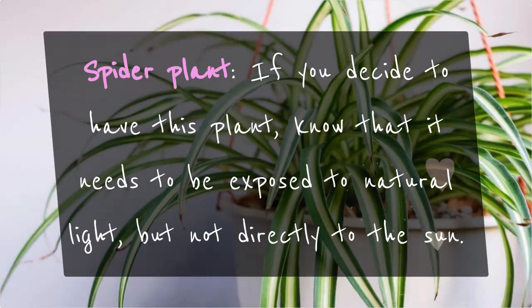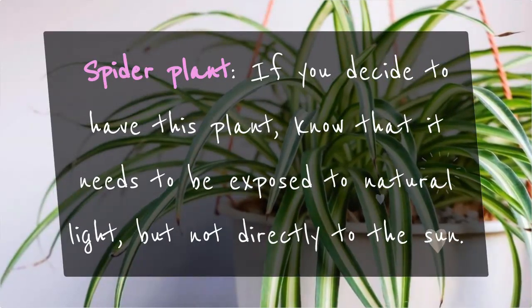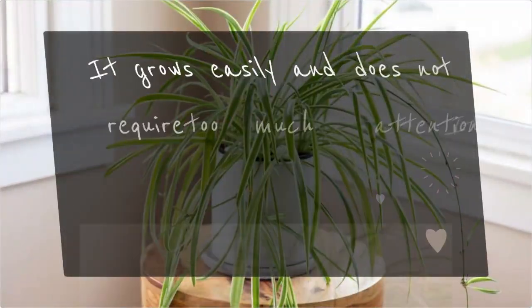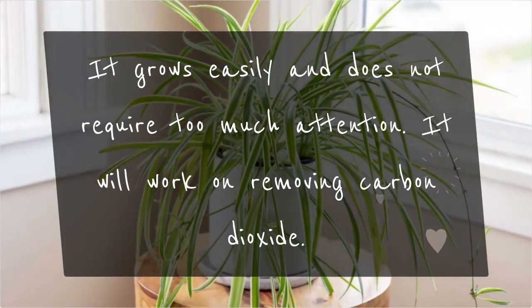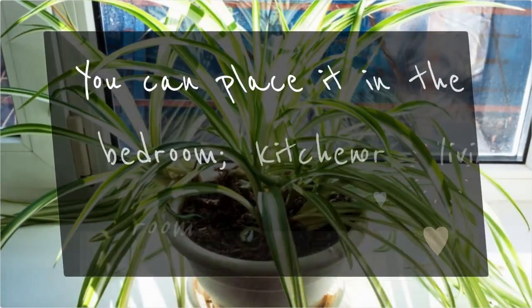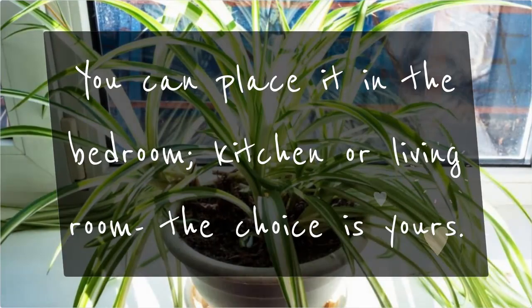Spider Plant: If you decide to have this plant, know that it needs to be exposed to natural light, but not directly to the sun. It grows easily and does not require too much attention. It will work on removing carbon dioxide. You can place it in the bedroom, kitchen, or living room — the choice is yours.